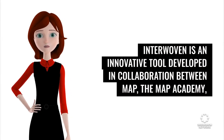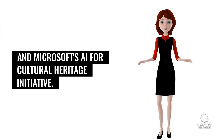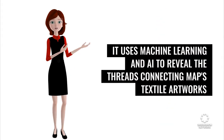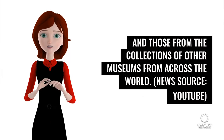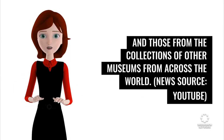Interwoven is an innovative tool developed in collaboration between MAP, the MAP Academy, and Microsoft's AI for Cultural Heritage Initiative. It uses machine learning and AI to reveal the threads connecting MAP's textile artworks and those from the collections of other museums from across the world. News source: YouTube.